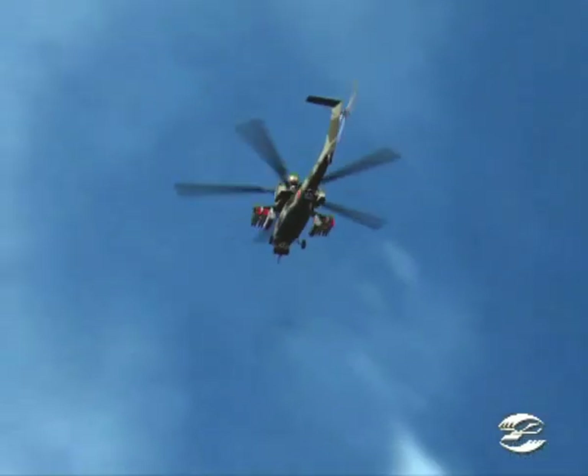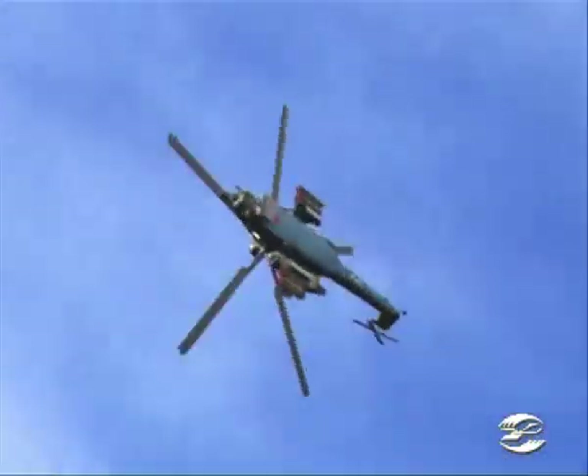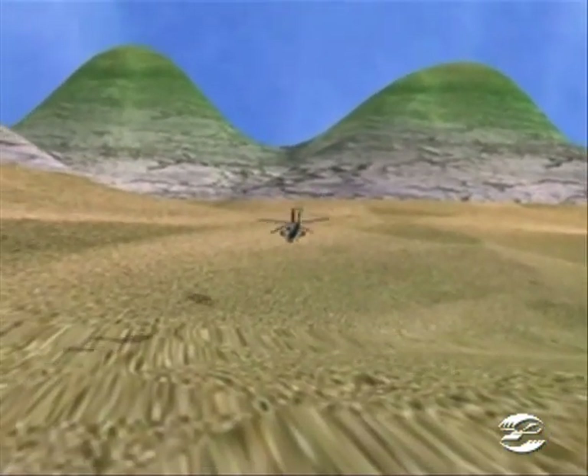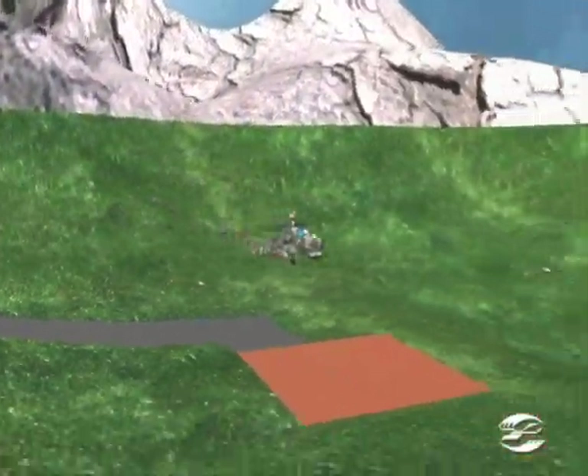The helicopter is very agile and can fly advanced maneuvers such as looping, rolls, etc., thus eluding enemy missiles. The aircraft avionics makes hedge-hopping flying possible.